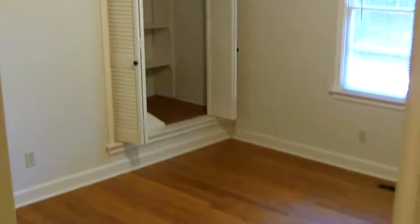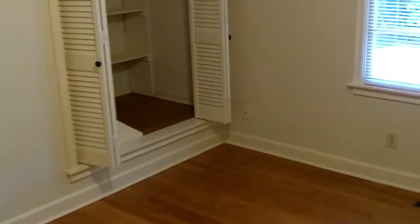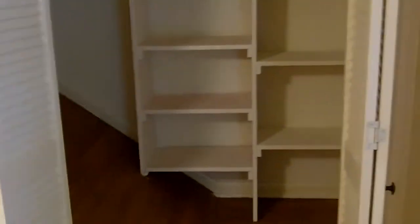Now we're going to walk down the hall to the first of three bedrooms. As you can see, the oak hardwood flooring has continued into the hallway and into the bedrooms. All the bedrooms do have ceiling fans and a lot of storage in the closets.